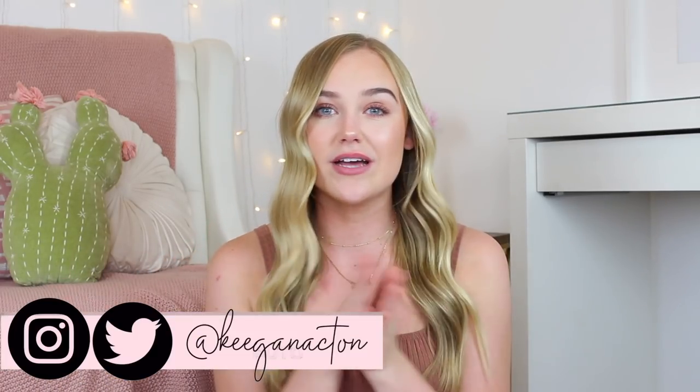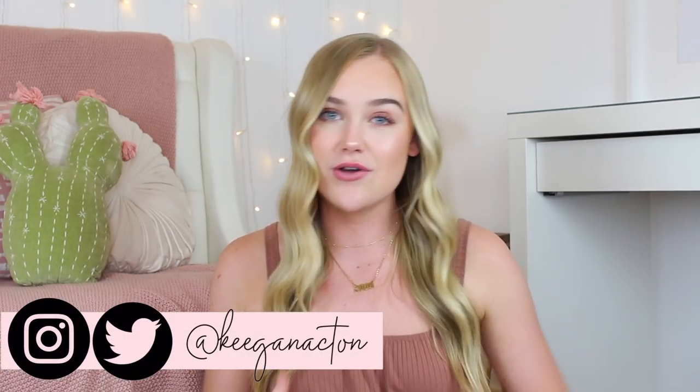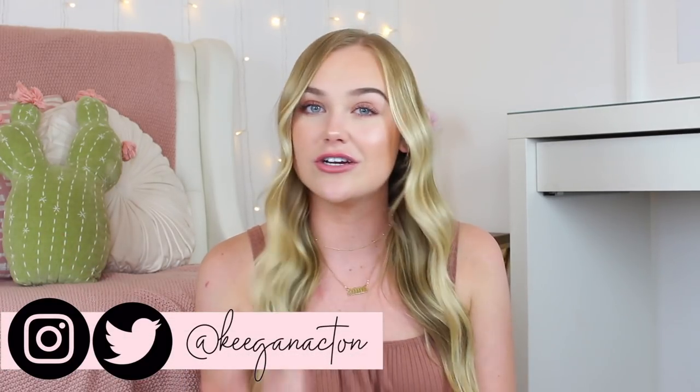Make sure you guys are subscribed. I'm doing a ton of back to school and college videos so I hope I can help you out if you're moving into college. Even if you've been in college forever and you're going to be a senior like me, I still hope this video is super helpful. I will also link all these products in the description. I'm going to break them into sections by room to make it a little bit easier for you guys.